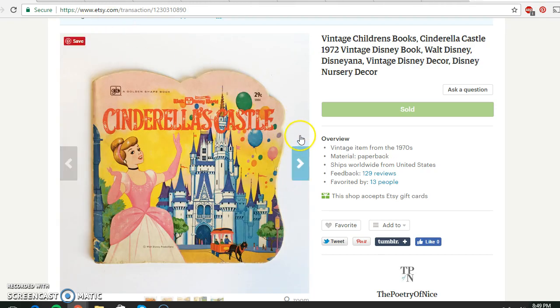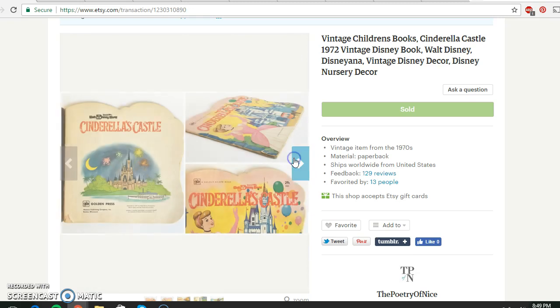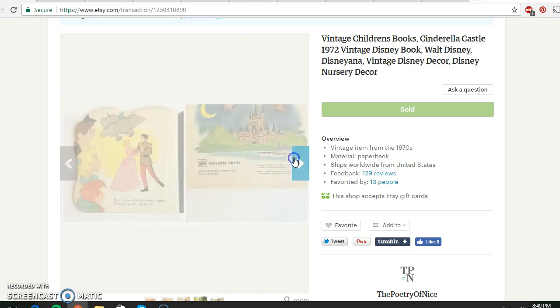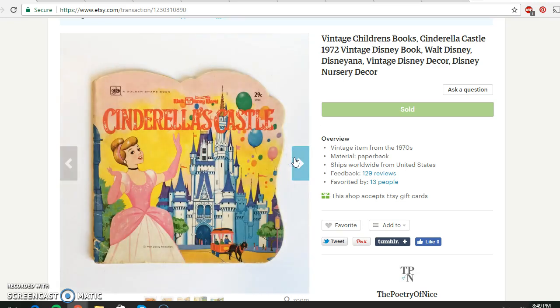This is a 1970s Disney book. I paid 5 cents for this at a rummage sale, so next to nothing. It sold for $7.95, which tends to be what I sell my vintage children's books for. It's in fairly good shape — just a cute little thing with lots of classic characters. So about 8 bucks for that.